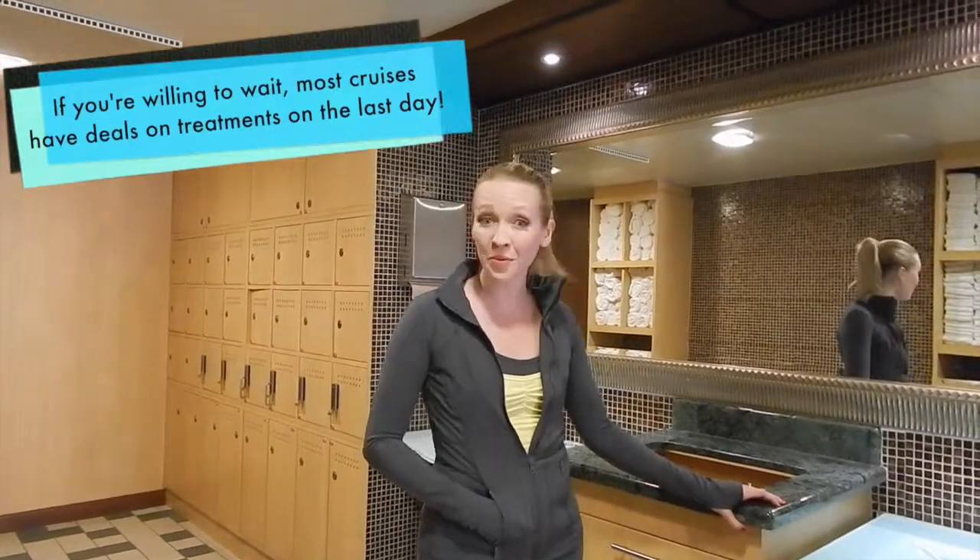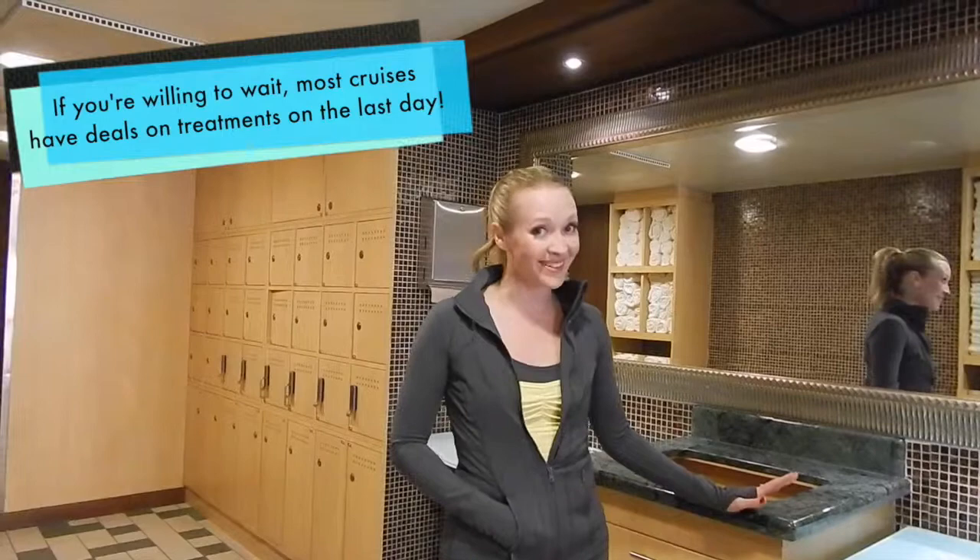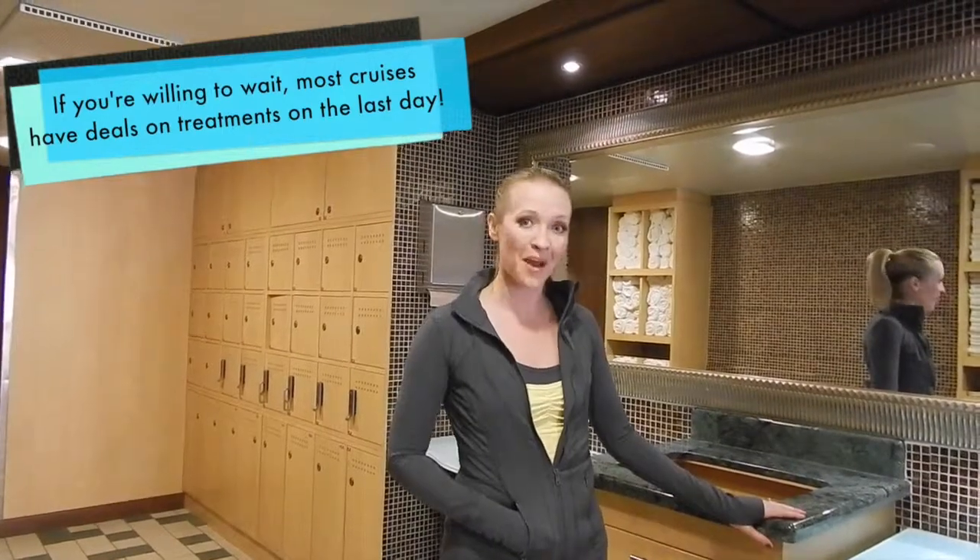Most cruises have a spa where you can get a massage, microdermabrasion, manicure, pedicure, or get your hair done, all in a relaxing and calming atmosphere.